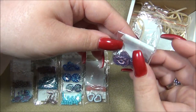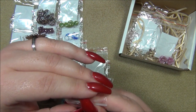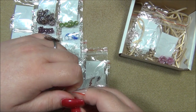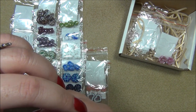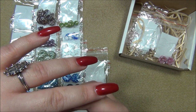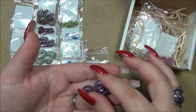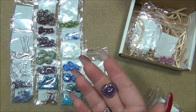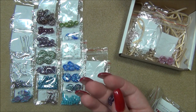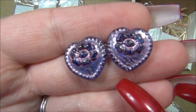And then these hearts — last month I got this same exact color but in tulip; they were tiny tulips. And now I have a matching heart to those. I've got to put this up to the light — it is blue. It's so pretty.